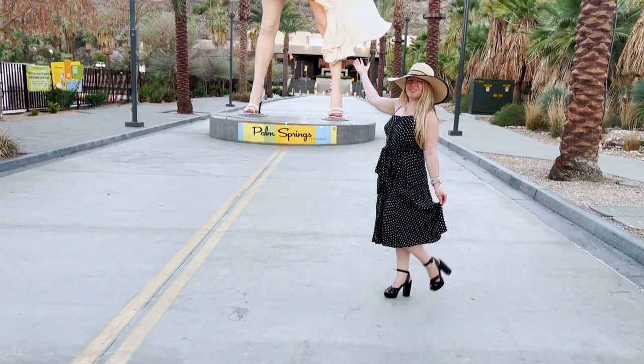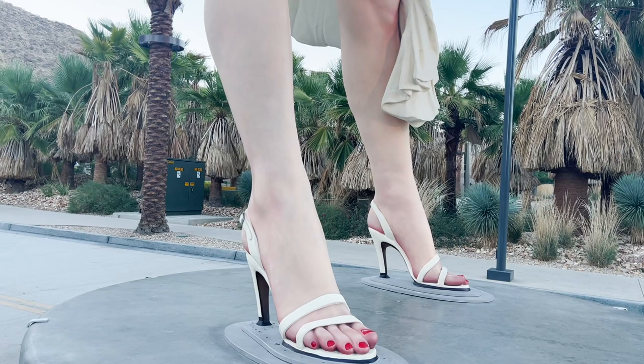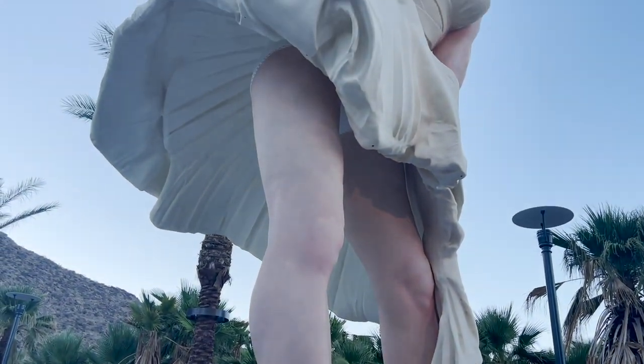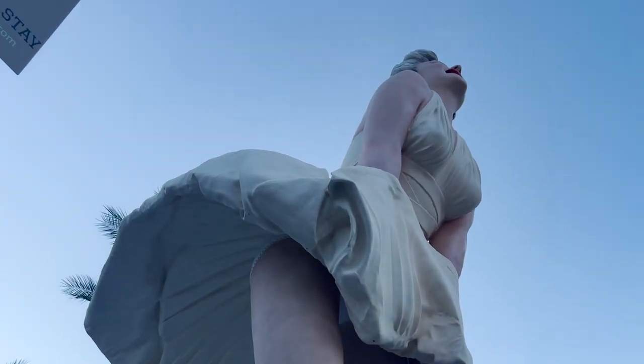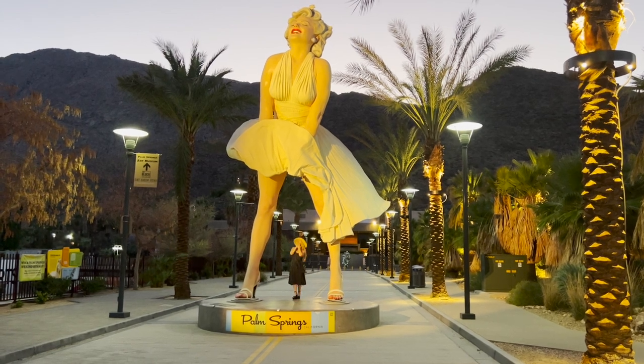The movie and the photo also inspired artist John Stuart Johnson II to create a giant 26-feet-tall sculpture of Marilyn Monroe, which now resides in Palm Springs, California, and is a very popular tourist attraction.